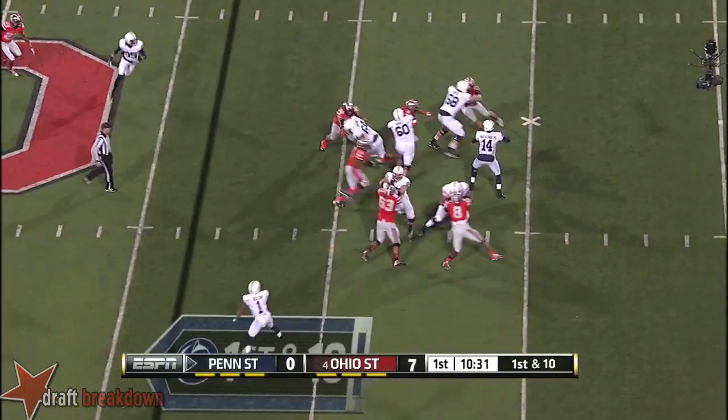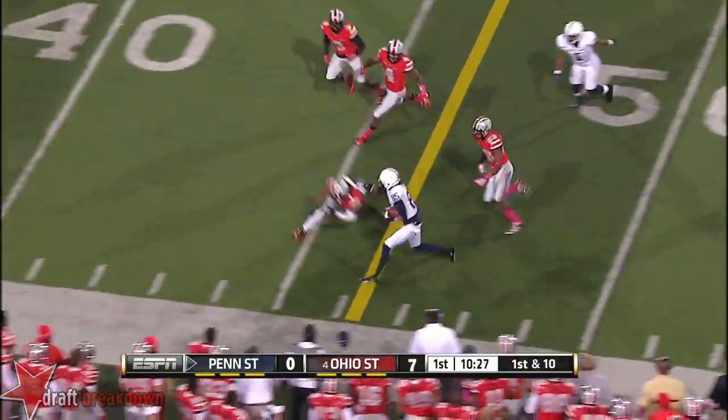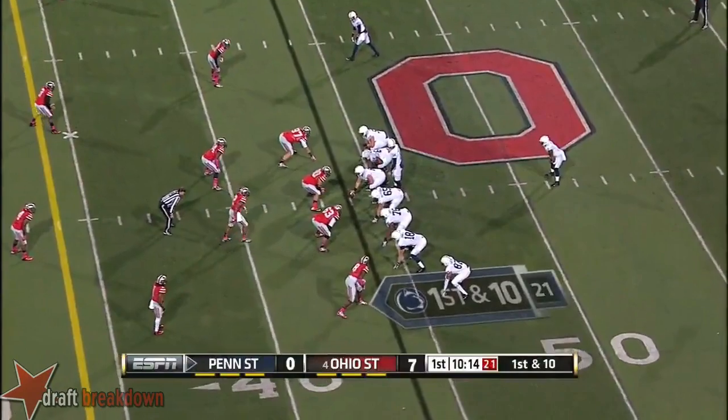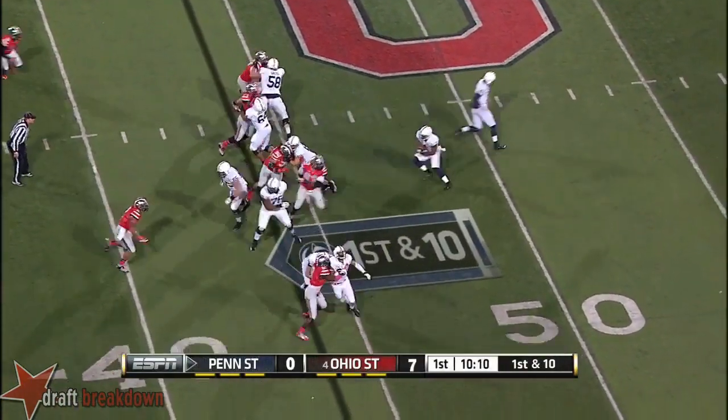Here comes a blitz. Hackenberg steps in and fires across the middle. Bobbled a couple of times, but Felder finds the handle and a first down. Another big target on the other side of Allen Robinson.